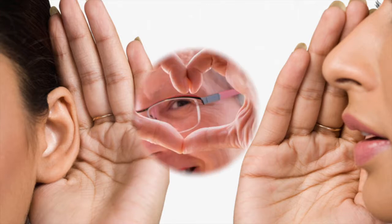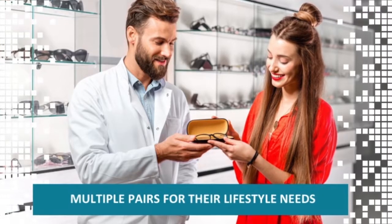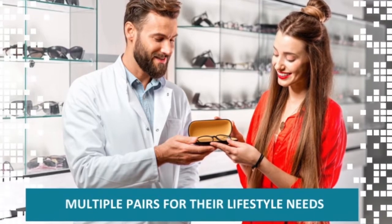Remember, one of the most proven ways of driving your sales is through word of mouth. Keep your patients happy by keeping them protected. In turn, your customer will tell their friends and family how well they are taken care of by their eye care professional. Always try to make an emotional connection with your patient. It is important that they feel they are part of the decision-making process and that they are given a choice.